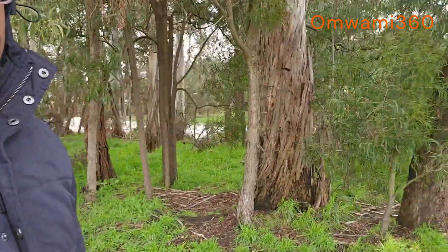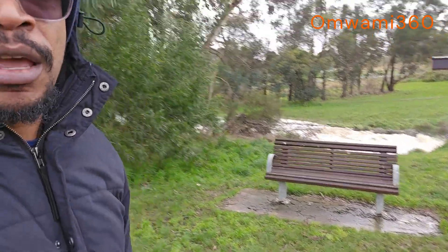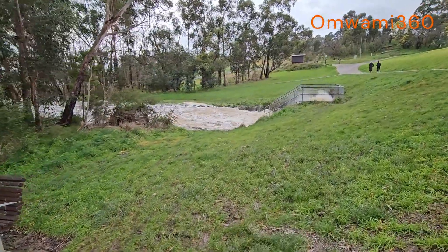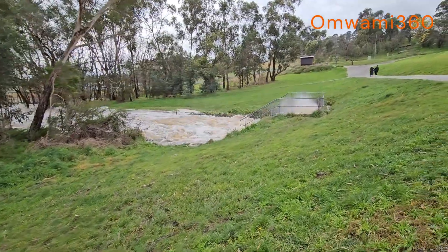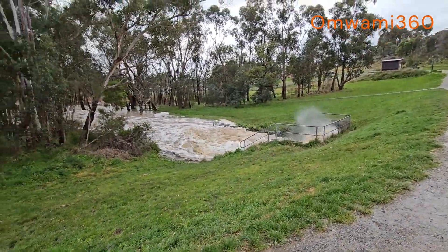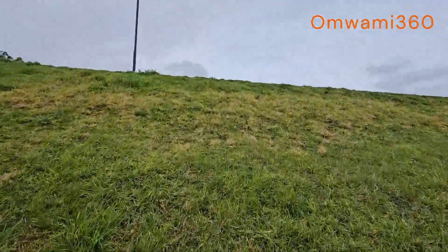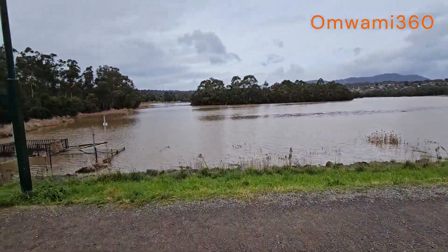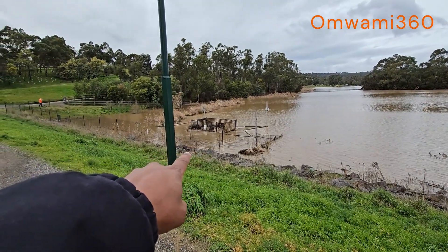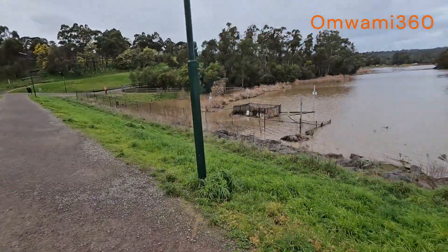Let me show you once more as I leave the area. Let me turn the camera. That's where all the action is happening. This is the other side I was telling you about. That's where the water is coming through - it's like the overflow, I think that's what they call it. The water is coming through there. Simple and clear.